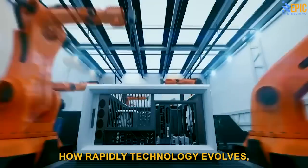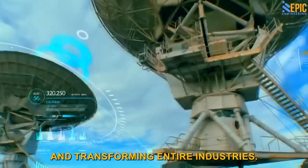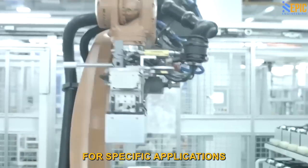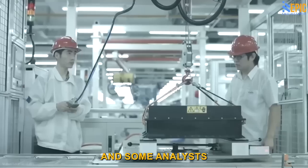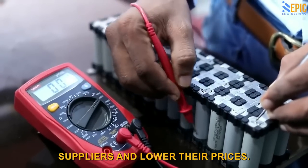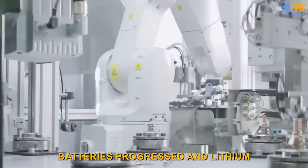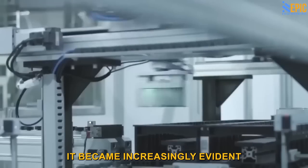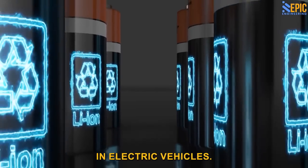It's truly remarkable to witness how rapidly technology evolves, reshaping our perceptions and transforming entire industries. In 2021, many experts believed that sodium ion batteries were only suitable for specific applications, such as energy storage and two-wheeled scooters. Even CATL shared this view, and some analysts speculated that their sodium ion battery initiative was simply a strategy to put pressure on lithium suppliers and lower their prices. However, as development progressed and lithium prices continued to soar in 2022, it became increasingly evident that sodium ion batteries had the potential to become a viable alternative to lithium ion batteries in electric vehicles.